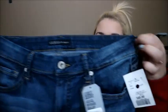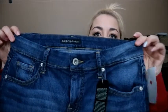Another pair — these are also Guess, just a lighter wash. These are the Curvy Sophia Skinnies and they were also $49, originally $108 at Guess. These ones I got in a size 28 because they looked like a 28, not a 29. I should have measured them.